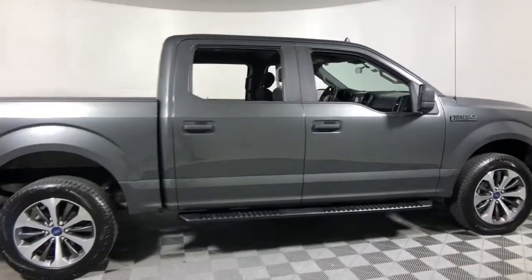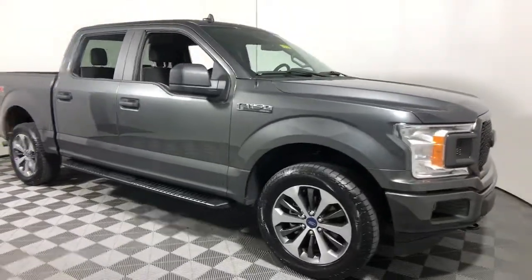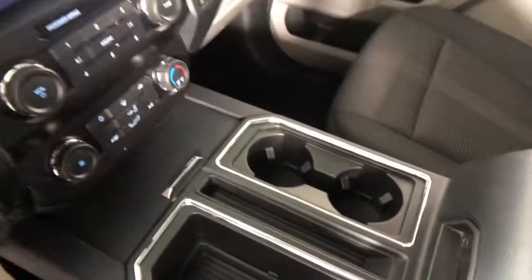Can you see yourself in the 2020 Ford F-150? This vehicle still has fewer than 20,000 miles on the clock, so it won't last long. This rugged F-150 is ready for work, off-roading, or a little R&R.